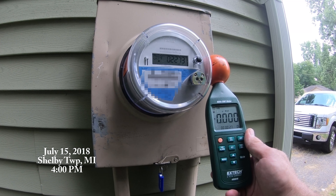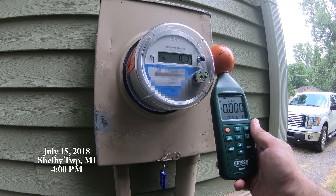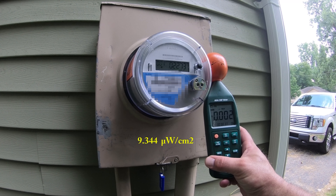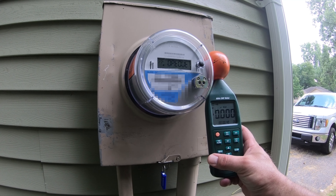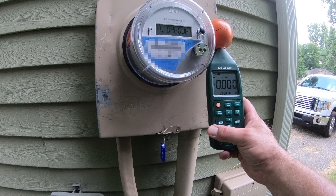We're in Shelby Township today scanning opt-out meter DE 771. 9.344 microwatts per square centimeter — that was a hefty pulse. Nice way to open up, DTE, thank you. 3.754 microwatts per square centimeter, less than 15 seconds apart. 1.543 microwatts per square centimeter, about another 15 seconds when this thing is really hitting.